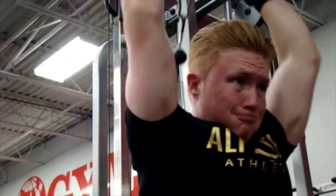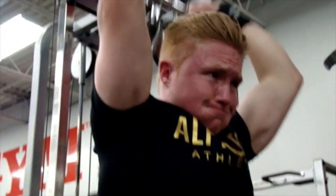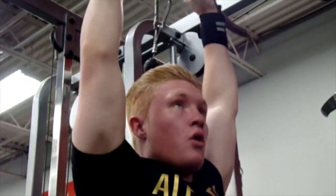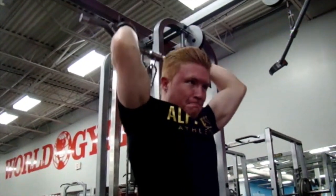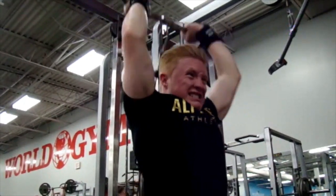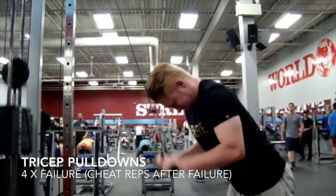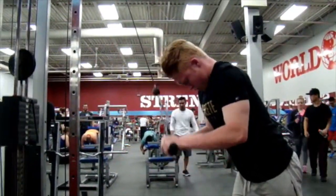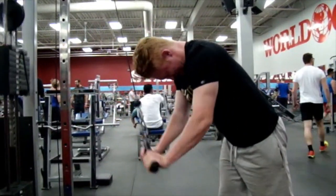Moving on to triceps, we had overhead extensions — self-explanatory. I really like doing some high volume on here. As you can see, it's quite a long set — I think I went for about 20 to 25 reps. And our second-to-last tricep movement was tricep pulldowns, just traditional, nothing fancy.